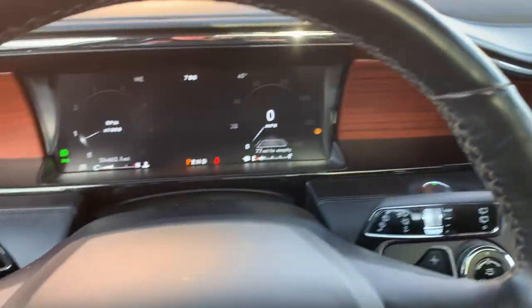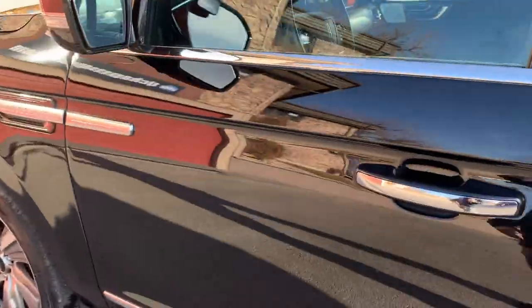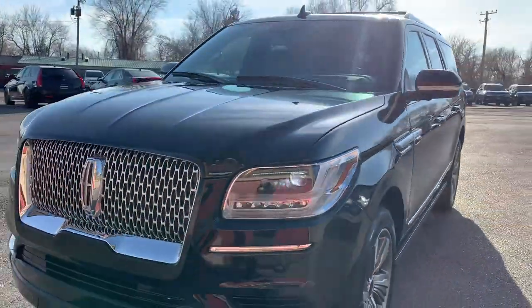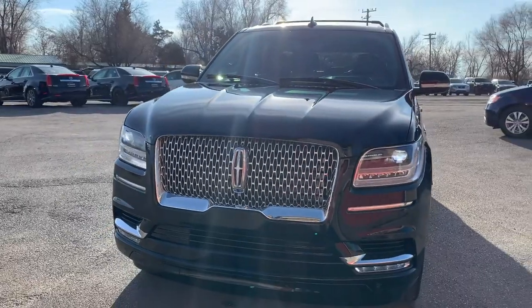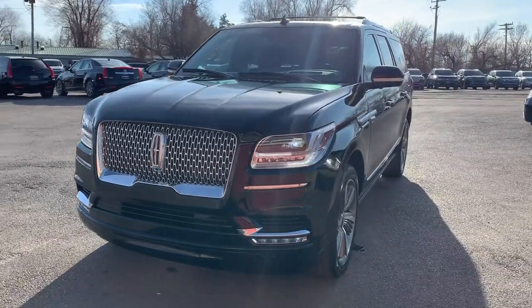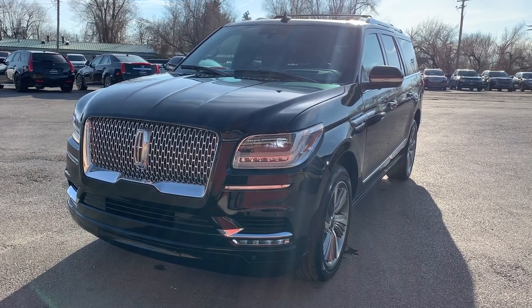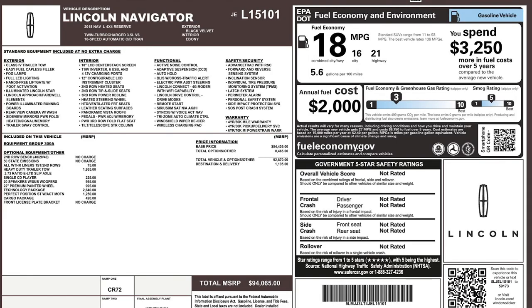I'll add some additional items in the description. This particular vehicle does have a branded title. There's an impact here in the front — the airbags did deploy, but there was no structural damage, so we were able to get it all fixed up. It has passed the 150-point inspection and the State of Utah Safety Inspection. For more inventory, visit us at TJChapmanAuto.com.